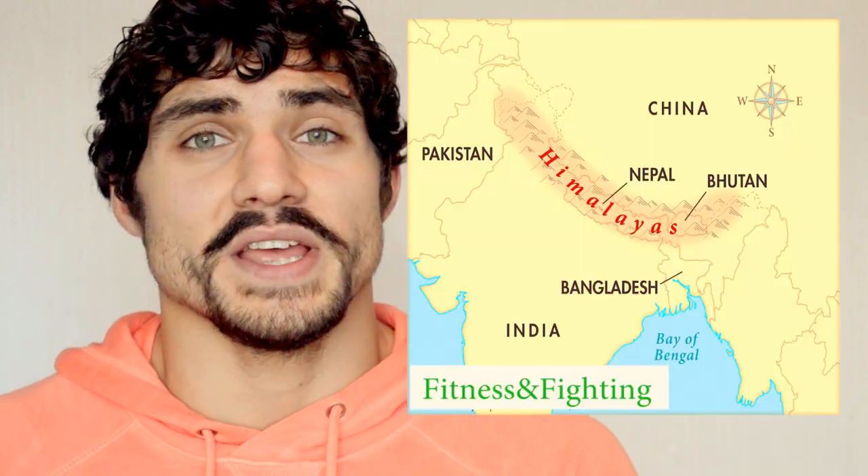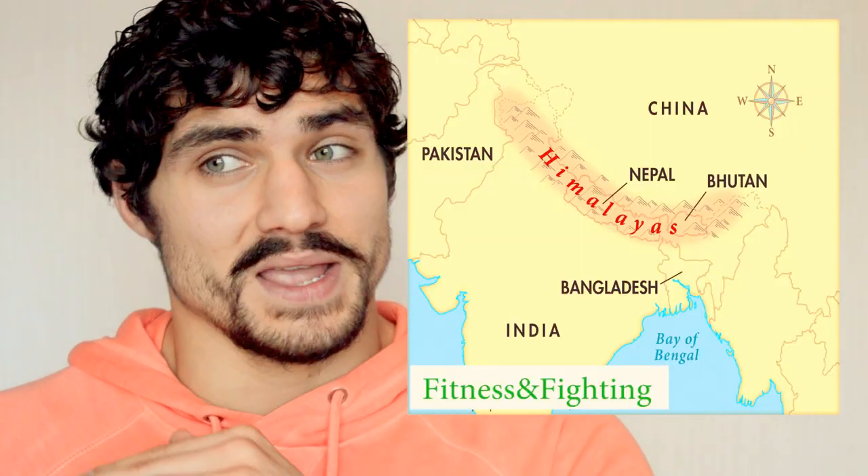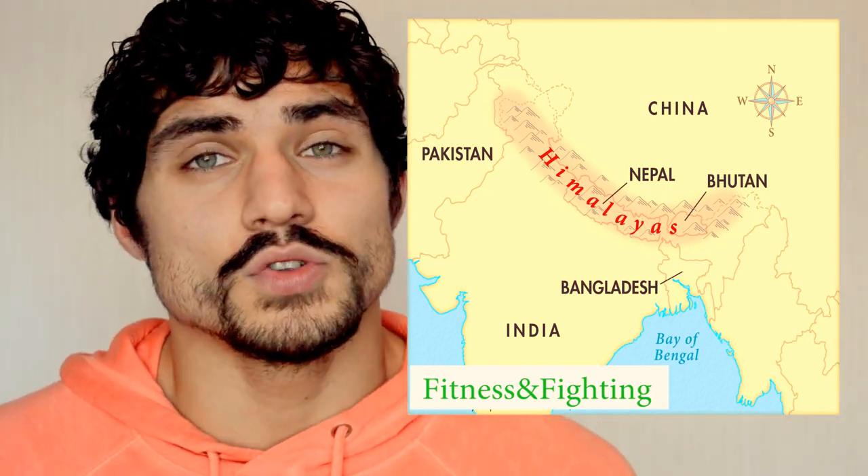The origins of Himalayan salt come from the Himalayan mountain range, which stretches across Asia — India, Nepal, Pakistan, all that area. Hundreds and hundreds of millions of years ago, crystallized sea salt beds were covered by lava and the mountain range, and this lava protected the salt from modern day pollution. Himalayan salt, or pink salt, is now known to be the purest form of salt on this planet.